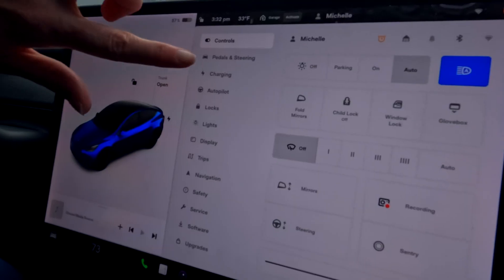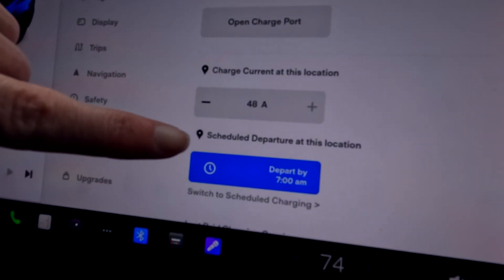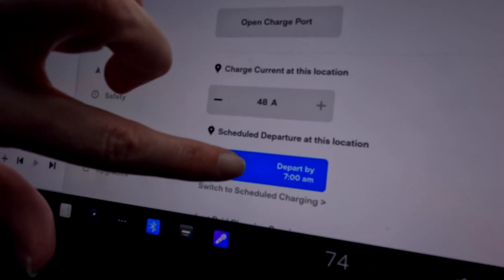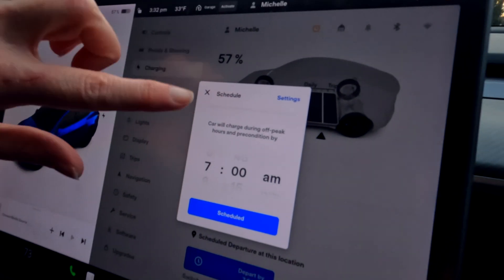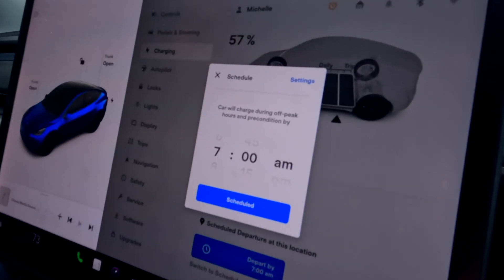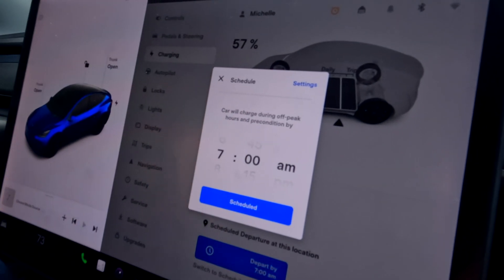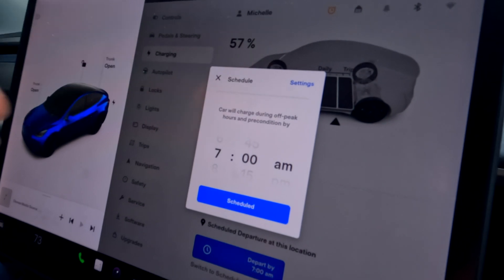Here's a tip to help you get through all this: on your screen, make sure you have it set for approximately the time you leave in the morning. To do this, hit the icon on the bottom left with your car and come over to charging. Ours is already set to depart by 7 a.m. because that's routinely when I'm up, but you can set it for whatever time works for you — maybe you work second shift and don't need your car until one or two in the afternoon. When you schedule it, your car will be at better performance when you need it.